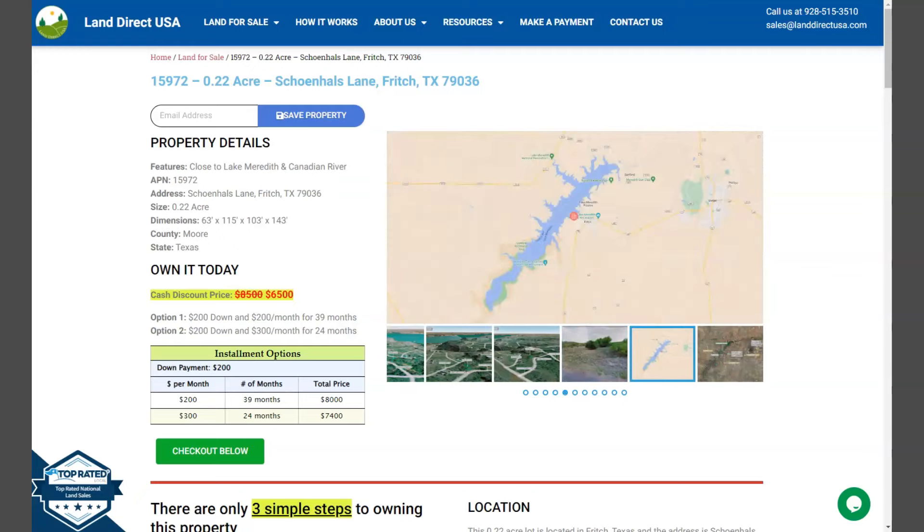Hi everyone, this is Rael from LandRackUSA, your source of quality and affordable land.